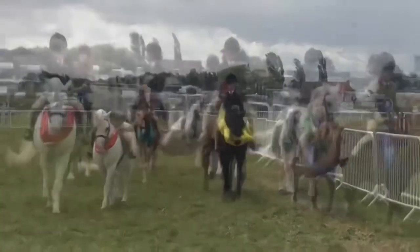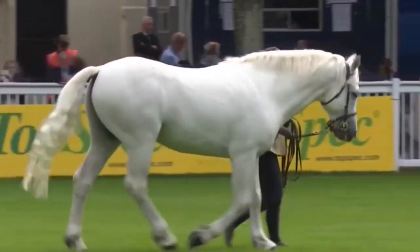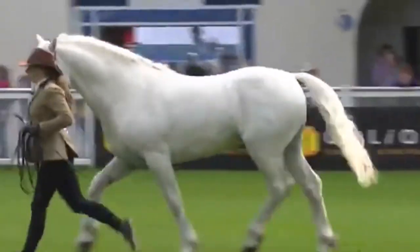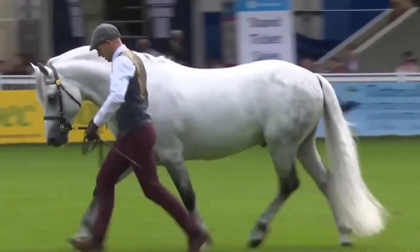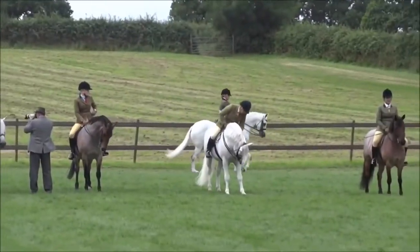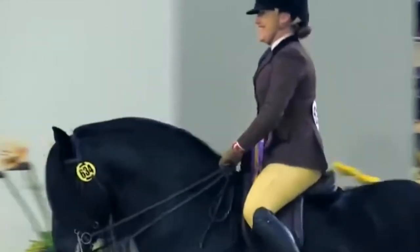As a judge in the show ring, my preference may be slightly different to another judge. For example, let's have a look at judging a Connemara class. One judge may favour an old-fashioned heavier stamp of pony with more bone that doesn't particularly move that flashy, but really important to them will be keeping that old-fashioned pony type. Whereas another judge may forgive a pony with slightly less bone and appreciate the athleticism and the flashy movement and quality they're showing, as long as it still retains the Connemara characteristics. No two judges think exactly the same, and this is why we do see different results at the shows even amongst the top combinations.